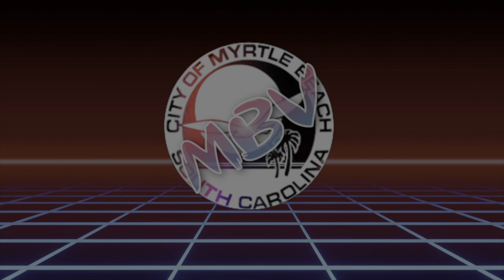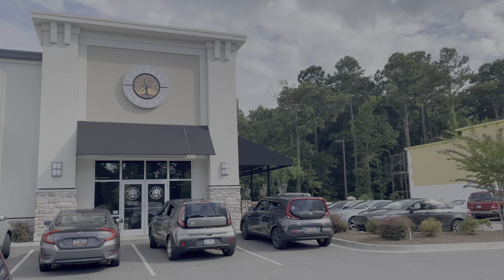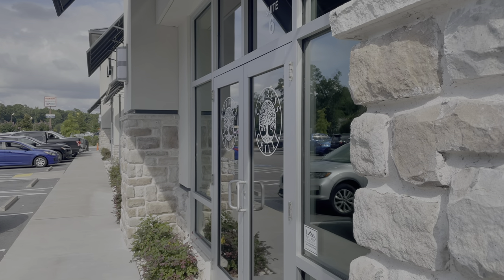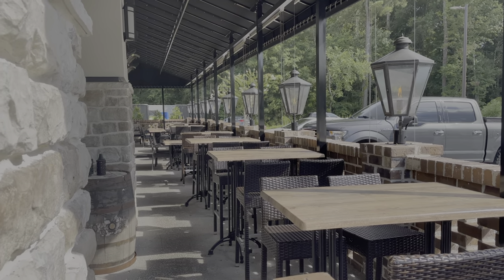Hello and welcome to Cypress Grill. This is located in the Carolina Forest section of town, which is on the west side of Highway 31, just around the corner from Grissom Parkway.